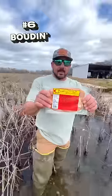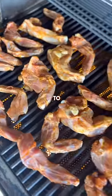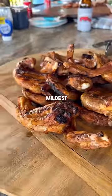Number six: alligator boudin — all the fun of Louisiana boudin with bits of gator flavor. Number seven: Cajun swamp chicken. This is the most similar to chicken — really tender, white meat with the mildest flavor.